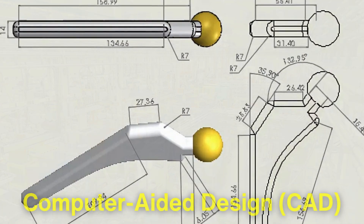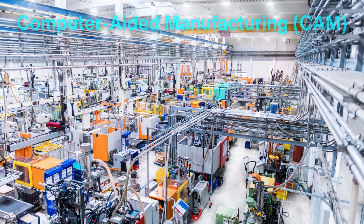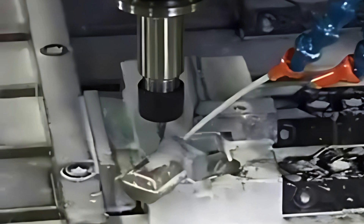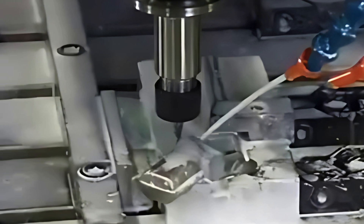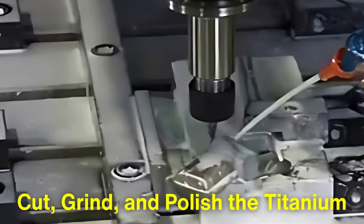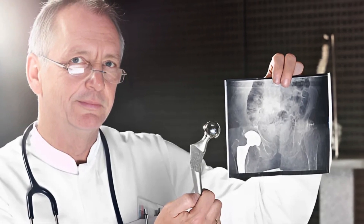Computer-aided design and computer-aided manufacturing technologies play a pivotal role here. Engineers use 3D models to guide the machining tools, which meticulously cut, grind, and polish the titanium to the exact specifications needed.